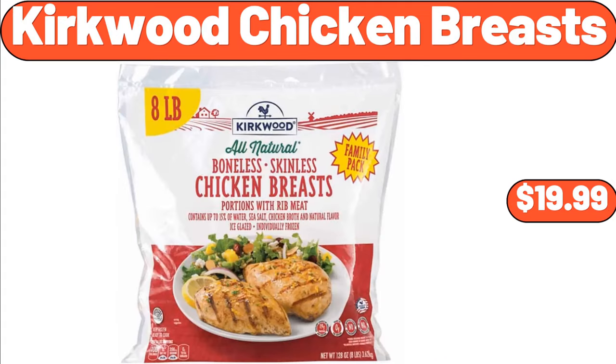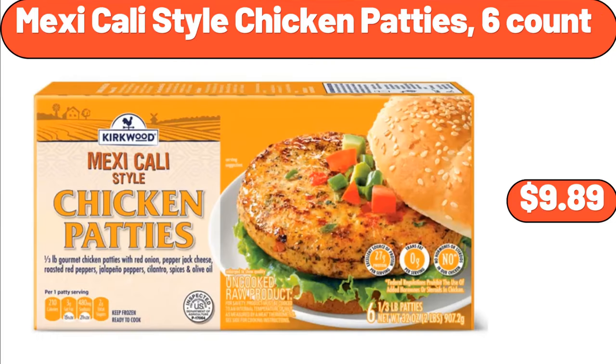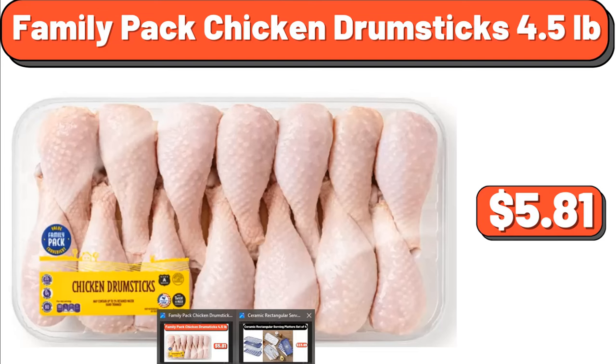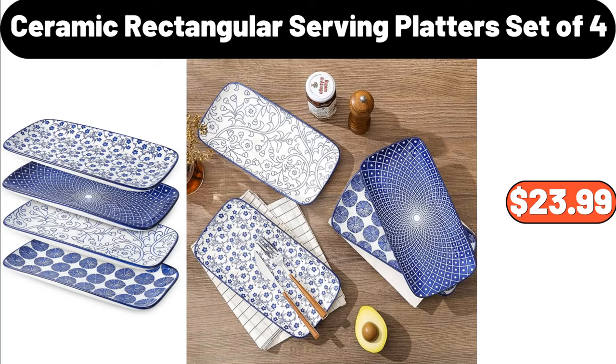Kirkwood chicken breasts, $19.99. Mexicali style chicken patties, 6-count, $9.89. Family pack chicken drumsticks, $5.81. Ceramic rectangular serving platters set of 4, $23.99.